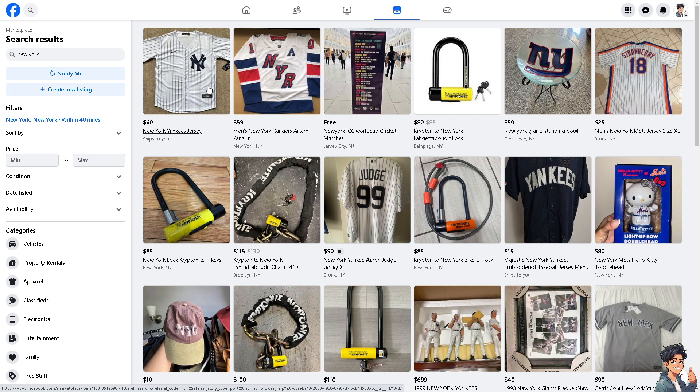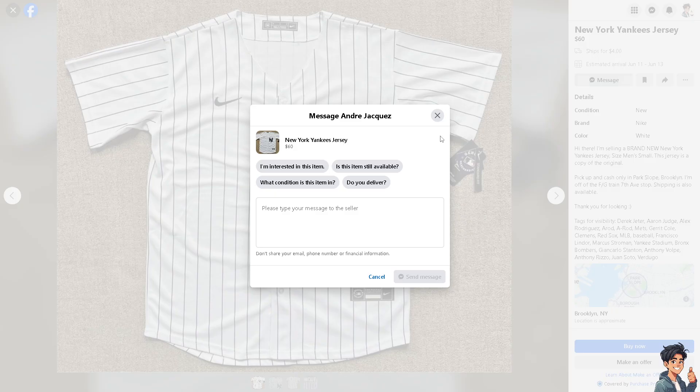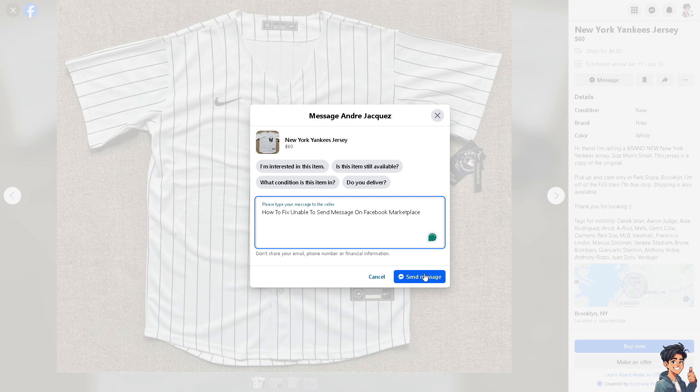For example, if you go to the Marketplace and search for an item you're interested in buying or selling — like this New York Yankees jersey — and you click on Message, the problem is that whenever you type in a message, it can't send, or it sends but shows a red error.